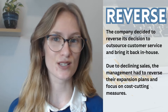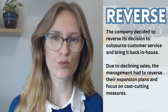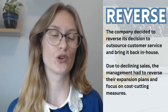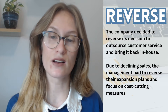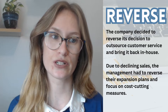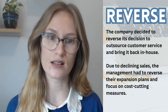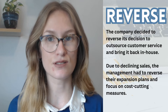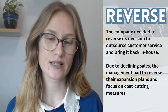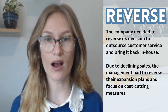Reverse. Now I believe you know this one. Reverse is to change or undo a previous action. But it's quite a nice word to use instead of saying we want to undo or fix something. You can say we want to reverse the decision, reverse the process. The company decided to reverse its decision to outsource customer service and bring it back in-house — meaning the company made a decision, realized it wasn't working, so they reversed it and tried something else.